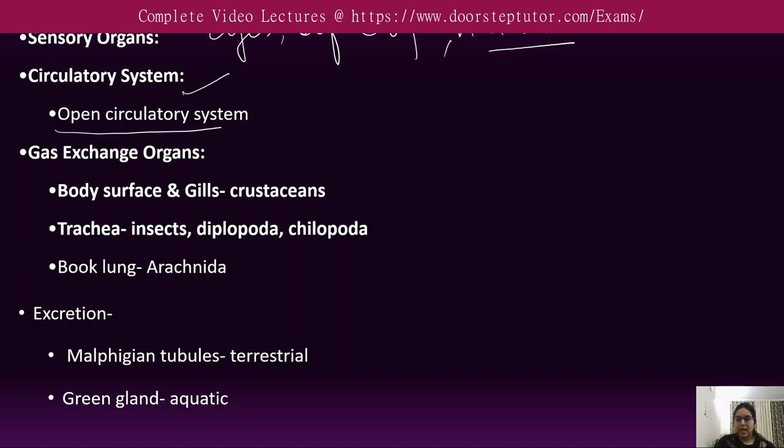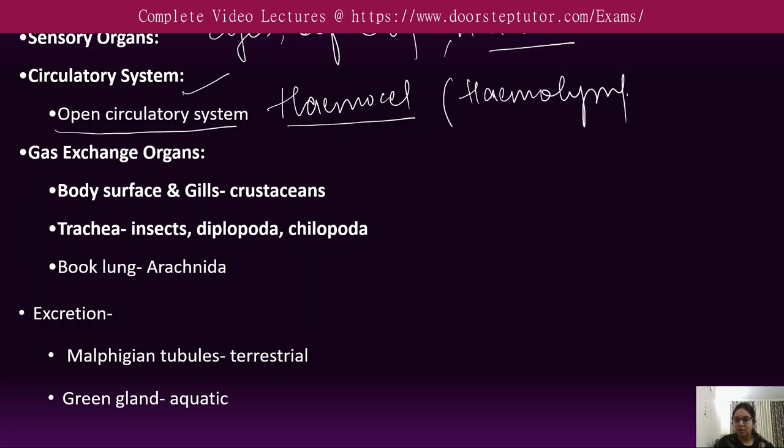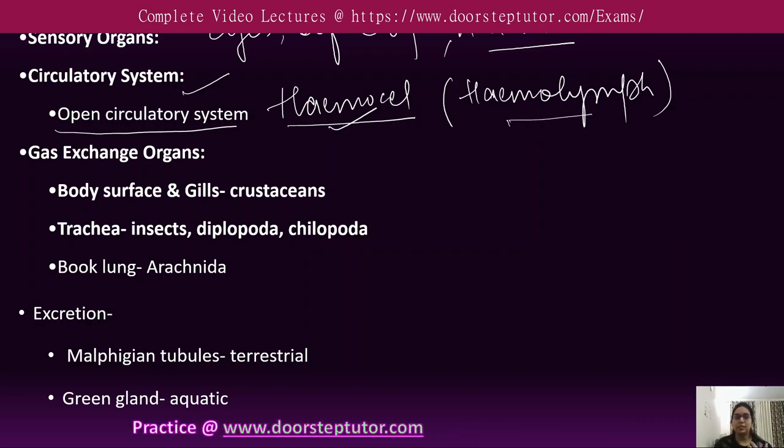Arthropods have an open circulatory system. The body cavity is known as the hemocoel, and the open circulatory system works with hemolymph, which is propelled by the heart through short arteries into the hemocoel. The hemocoel becomes the main body cavity in adults.